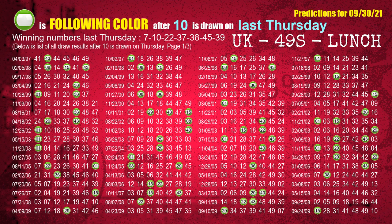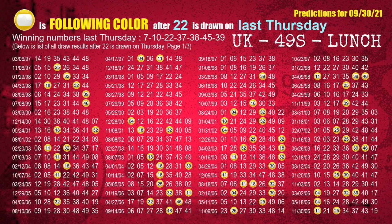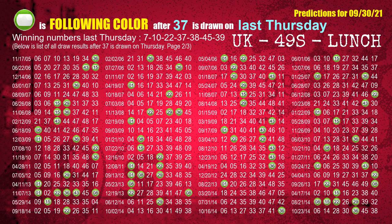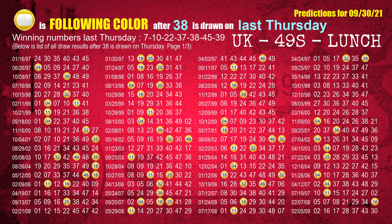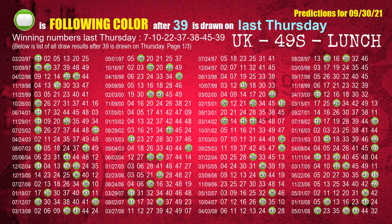The second winning number last Thursday is 10 — most frequently following color is green. The third is 22 — most frequently following color is yellow. The fourth is 37 — most frequently following color is green. The fifth is 38 — most frequently following color is yellow. The sixth is 45 — most frequently following color is green. The booster winning number last Thursday is 39 — most frequently following color is green.